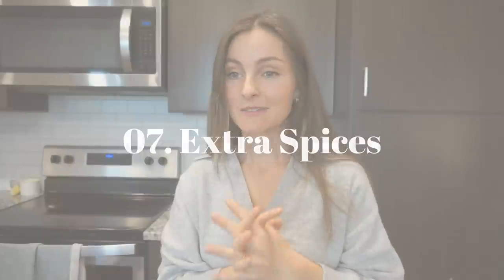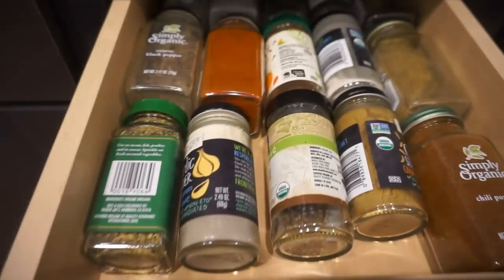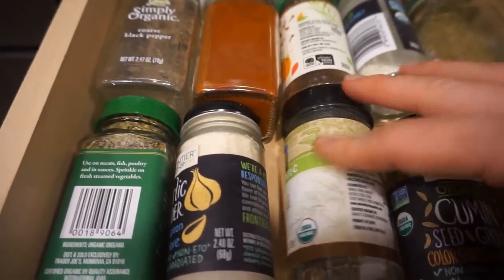Number seven: extra spices — get rid of them. They're taking up so much space. That spice aisle is so enticing because it makes you think you can spice up your meals, but I encourage you to be okay with making simple meals. I've been doing that over the past few years and it's so freeing. Just use the salt, the butter, the fresh herbs, and don't fall into the trap that powdered spices are going to change things for you. Chili and onion powder for guacamole — yes. But excess spices? You don't need them.